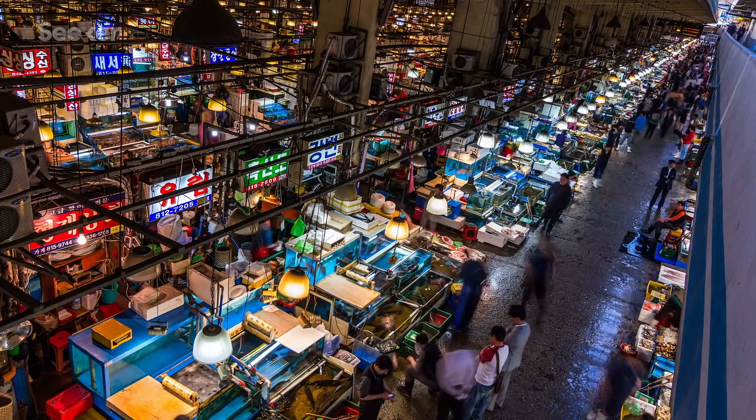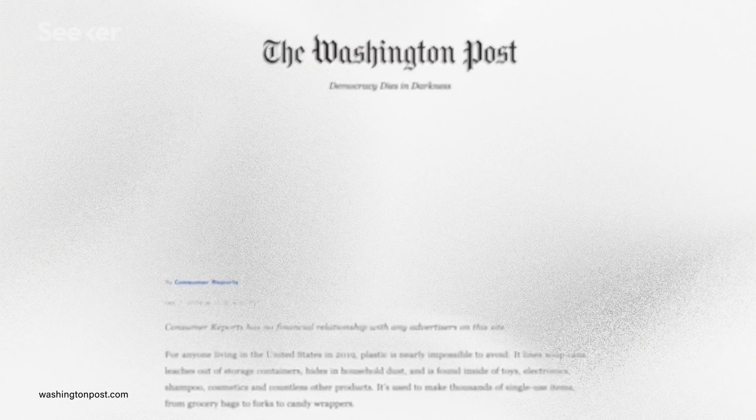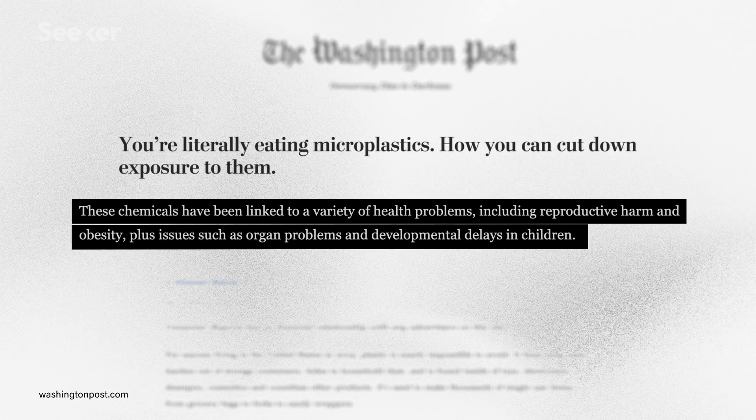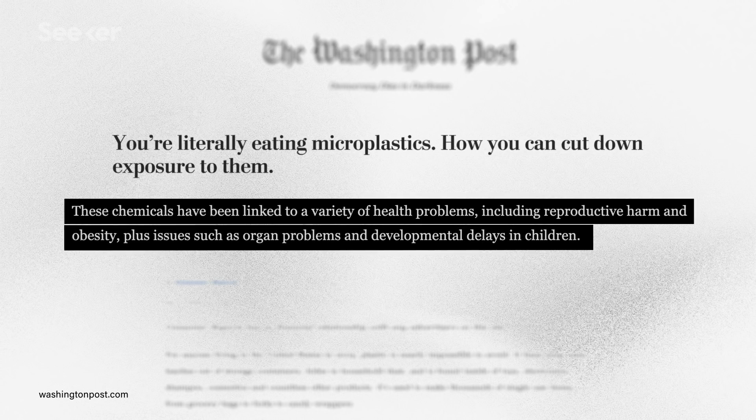Emerging studies have also suggested negative health impacts from the chemicals in microplastics on humans, such as reproductive harm, organ problems, and developmental delays. This makes nanoplastics beg an even bigger question of how we may be affected. In order to understand the true impact of nanoplastics, it's critical that we develop better ways to study it and calculate its actual volume. Some additional forward-looking solutions include using satellites or even LiDAR to find and identify plastic in the ocean.